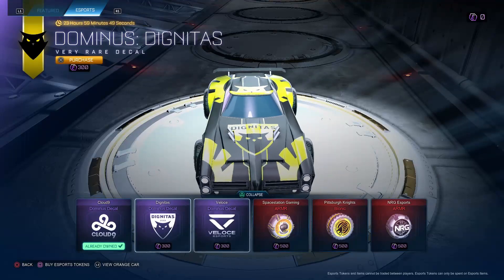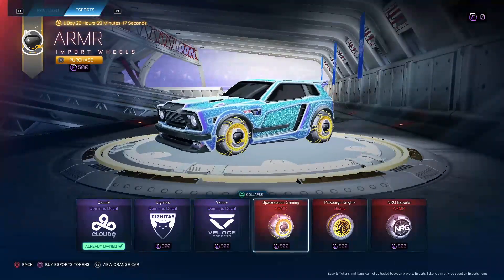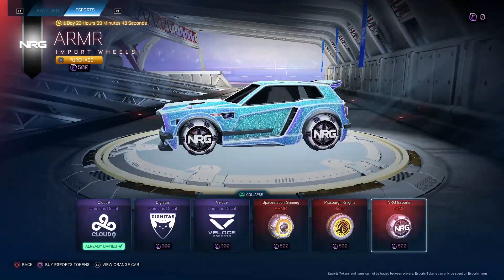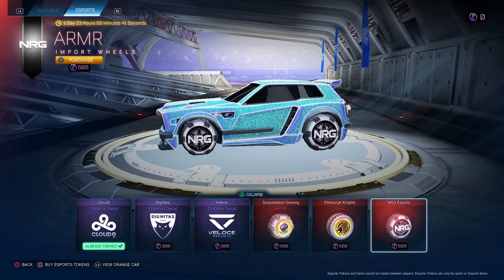Cloud9 Dom, Dignitas Dom, Valache Dom, Space Gaming, ARMR Wheels, Pittsburgh Knights, Bionics, and NRG Esports ARMRs. I'm giving the shop a 9.5 out of 10, honestly.